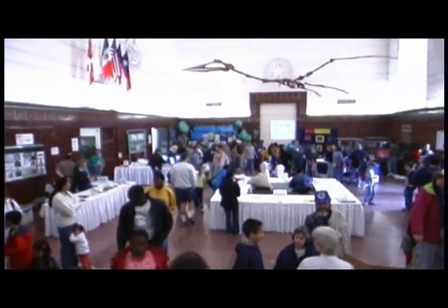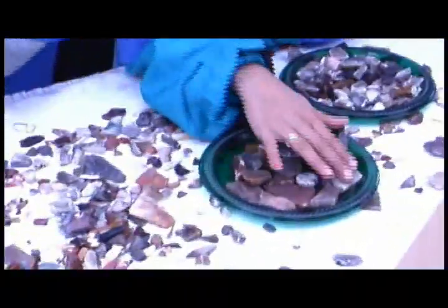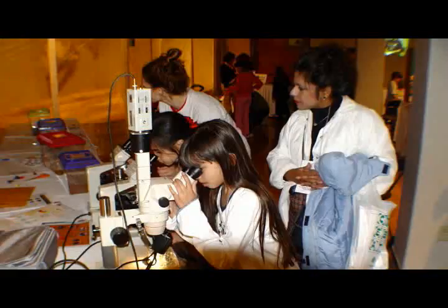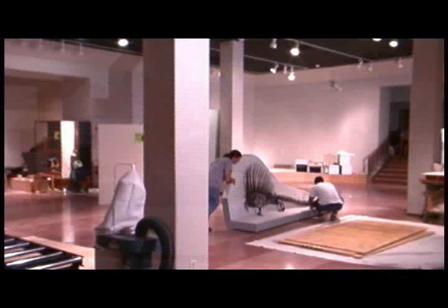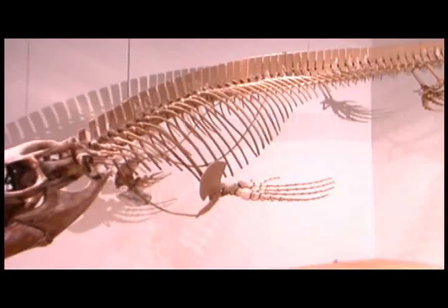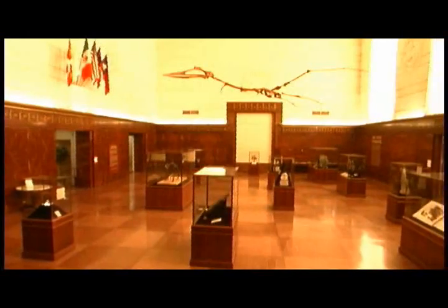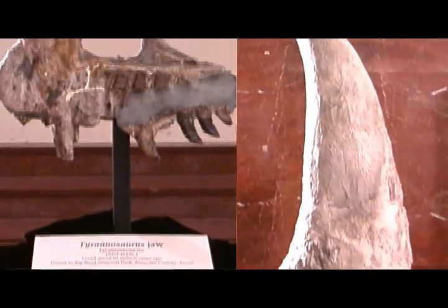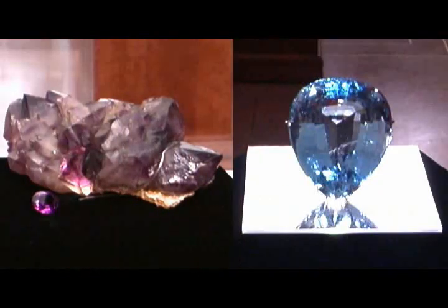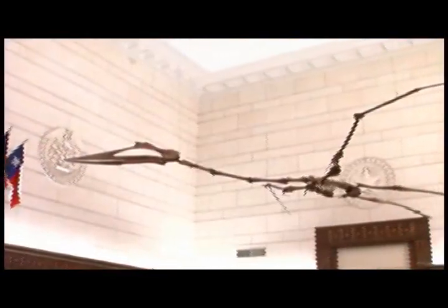More than 60,000 people visit the museum every year, participating in guided tours of the exhibits or one of the many public programs designed for family education and entertainment. Located on the main university campus, the exhibit hall features 8,000 square feet of space for permanent and temporary displays, as well as informal instruction. Exhibits focus on prehistoric life, rocks and minerals, and Texas wildlife. The main hall houses a temporary exhibit of the most prized specimens the museum has to offer, and is permanent home to the fossil of the Texas pterosaur — the largest flying creature ever found, with a wingspan of 40 feet.